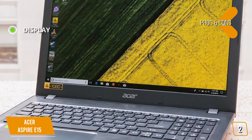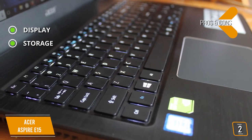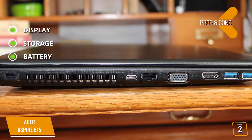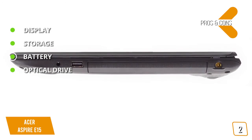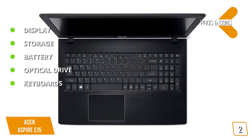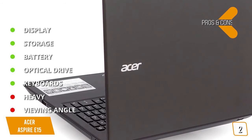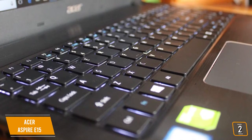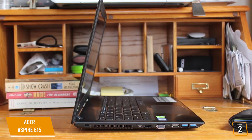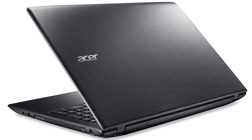The pros are: Display — 15.6-inch Full HD 1920x1080 display. Storage — 1TB HDD for ample storage plus 256GB SATA SSD drive. Battery — just over 8 hours, which is better than most in its class. Optical Drive — 8x DVD-RW optical drive, which you don't find in many laptops these days. Keyboard — decent amount of travel and springy response. And for the cons: Heavy — just over 5 pounds. Viewing Angle — limited and dims when viewed from angles. The Acer Aspire E15 delivers incredible performance for a budget-level laptop, making it great for anyone with typical computing needs, with plenty of power and battery life for productivity tasks and even some light gaming.